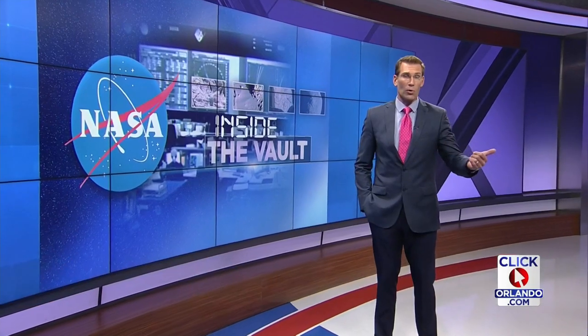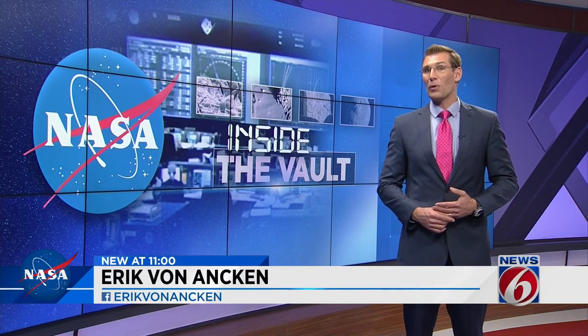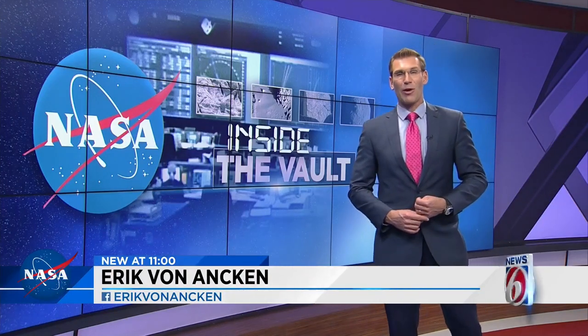Since America is the only country to have put humans on the moon, officially the U.S. owns all moon rocks and moon dust. NASA, however, doesn't mind sharing. The agency says they do loan samples to scientists around the world in the spirit of research. I'm Eric Von Anken, News 6.